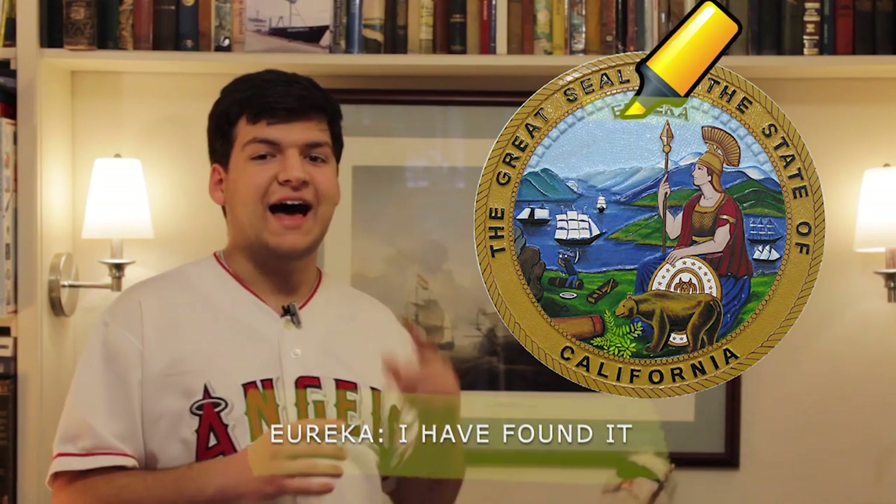The state seal of California features the Roman goddess Minerva, known to Greek mythology fans as Athena, a California grizzly bear feeding on grapevines, a sheaf of wheat, a miner, and ships, with the state's motto, 'Eureka,' on top. Eureka means 'I have found it.'